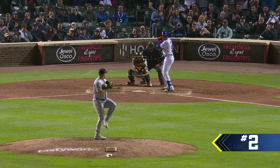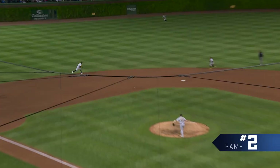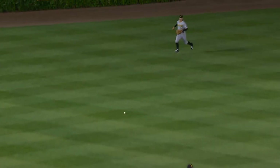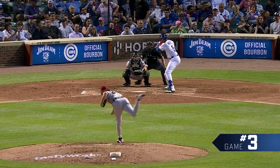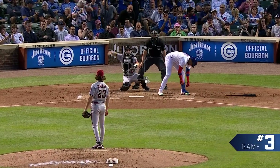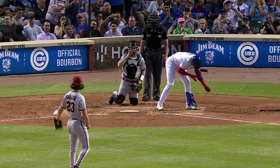Here's the 2-2 pitch. Swing and a ground ball, base hit to center field. How about that kid? Morrell rounds first, takes a big turn and holds on. Good at bat there from Morrell. One out, man aboard.